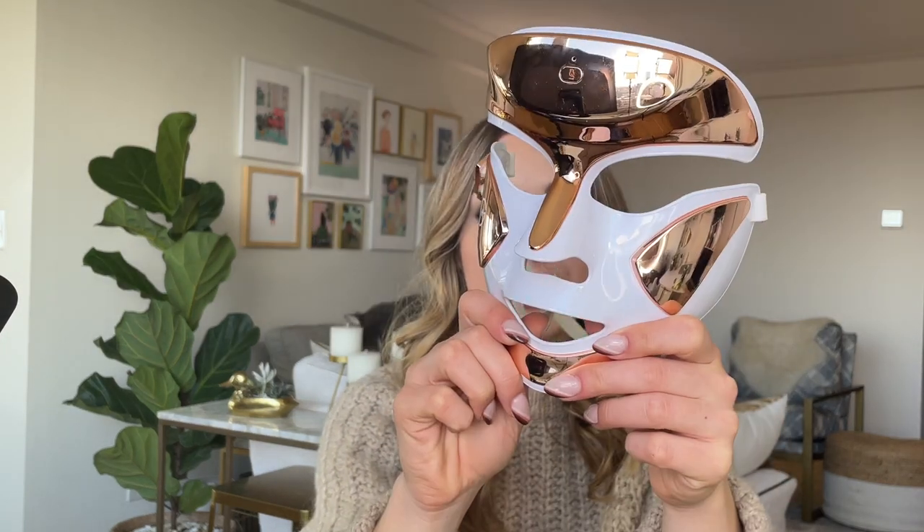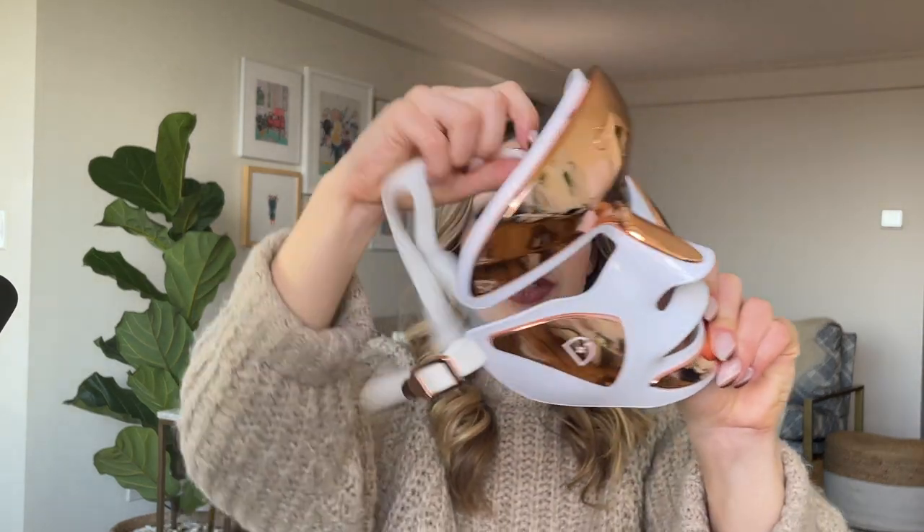Next up, this is something I've been wanting for a very long time. This is the Dr. Dennis Gross Laser Mask — one of those masks that has blue light and red light technology. The red light is to fight the signs of fine lines and wrinkles, and the blue light tackles redness, bacteria, and inflammation. I've been using this pretty much every single day and I really like it so far in terms of improving the overall clarity of my skin. It comes with a nice comfortable head strap, or you can just hold it up while watching TV.